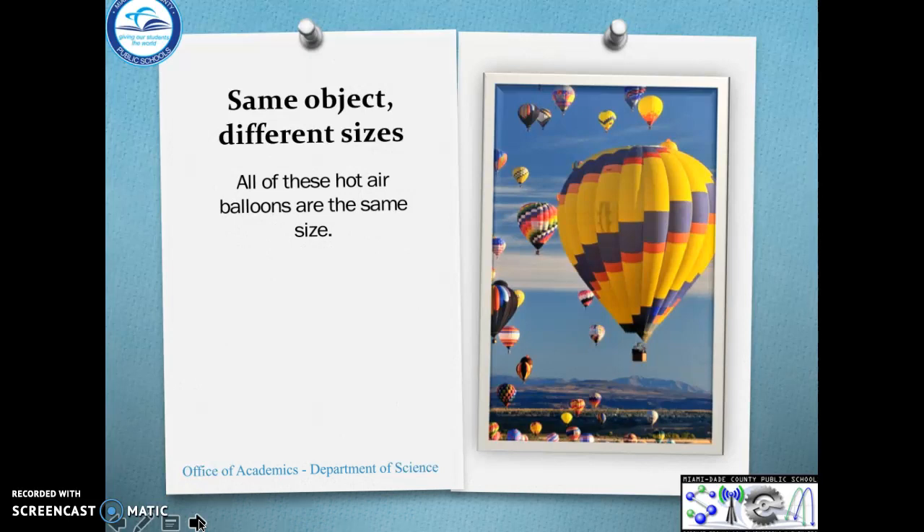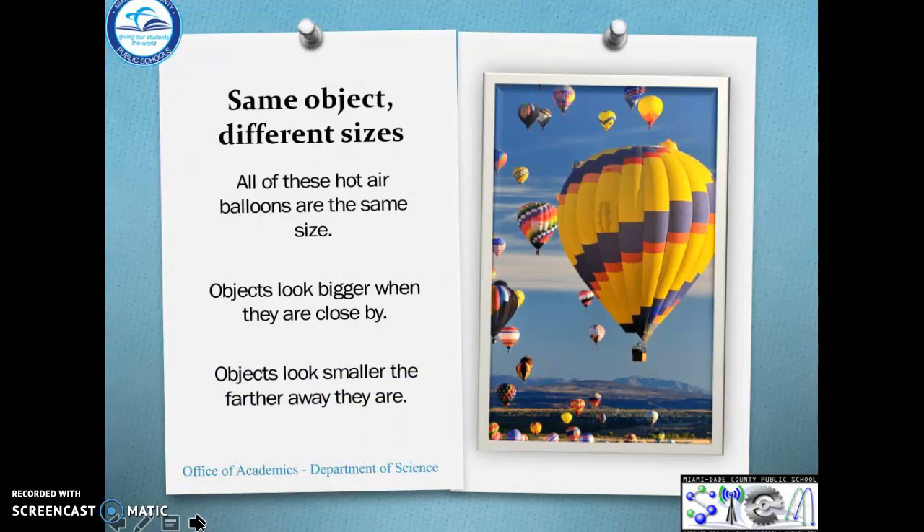This is the same object but different sizes — it really just depends on where you are, if things are near or far away. All of these hot air balloons are the same size. Just some are closer to you and some are farther away, so they look like they're different sizes but they're actually all the same size. Objects look bigger when they're closer, and objects look smaller when they're farther away from you.